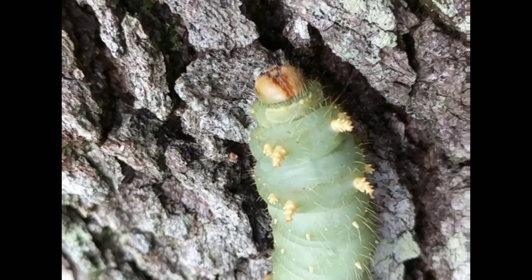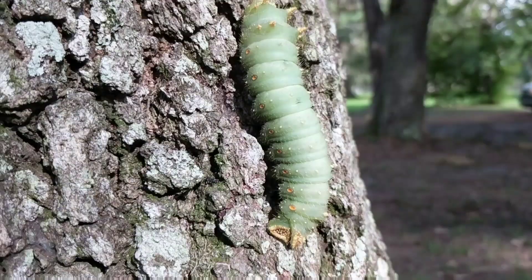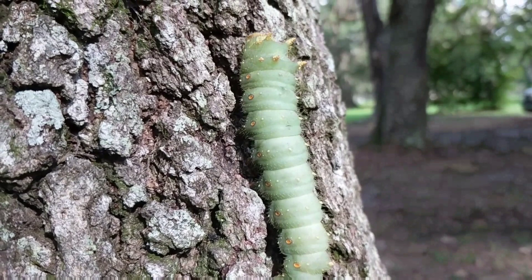Just like butterflies, moths have a larval phase and that is the caterpillar. Moths are just as stunning and sometimes even larger than butterflies.